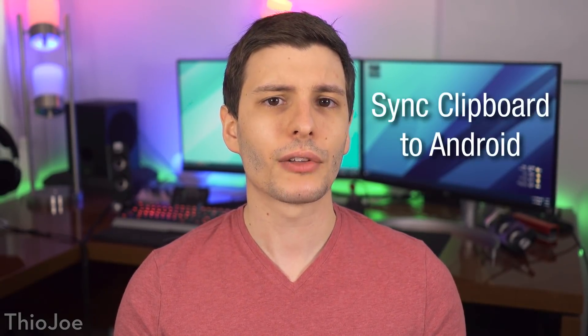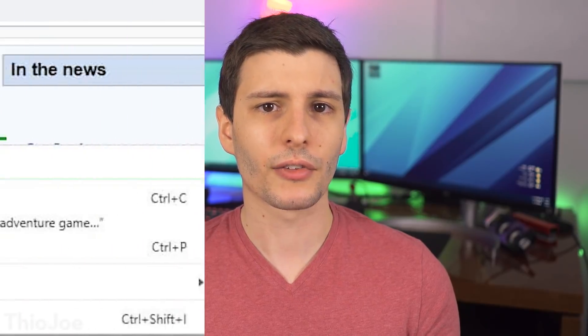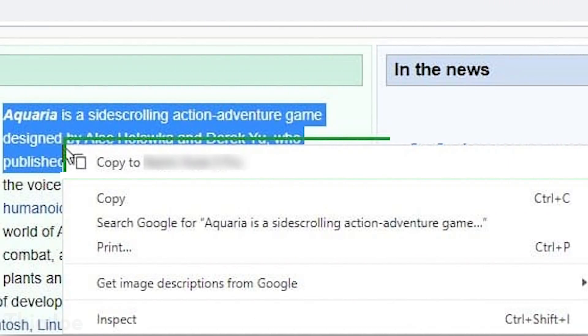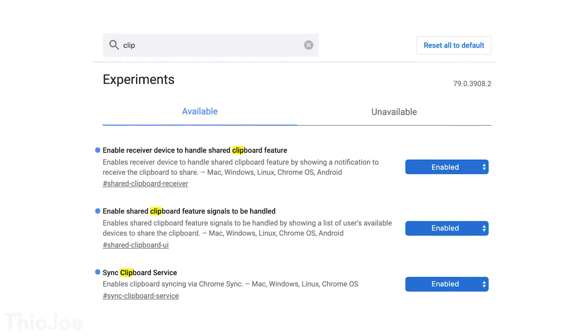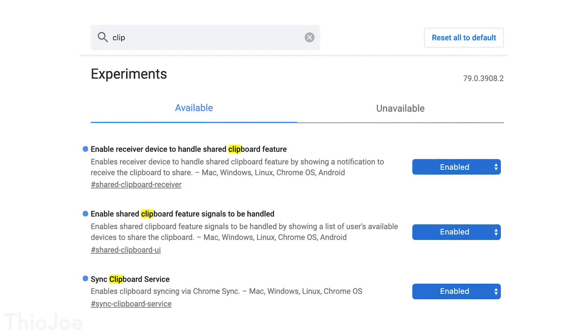Moving on, there are some cool new clipboard features. You can now sync and move copied clipboard text between desktop and Android devices with Chrome. You have to be logged into Chrome on both devices, but once you are, you can highlight text on your desktop and get the option when you right-click to copy it to your other device. It can also be done the other way around from Android to desktop. If it's not working, go into the Chrome flags menu, search clipboard, and enable the three settings you see there. This makes it much easier to share content between devices without having to email yourself.